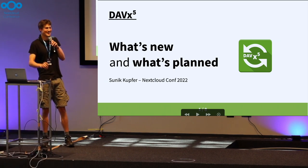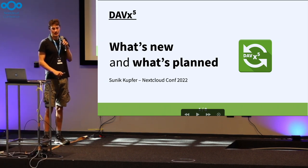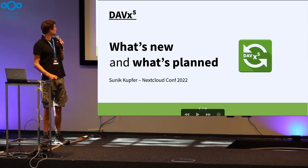Yeah, so everybody can hear me with our Android app. All right, so let's get started.